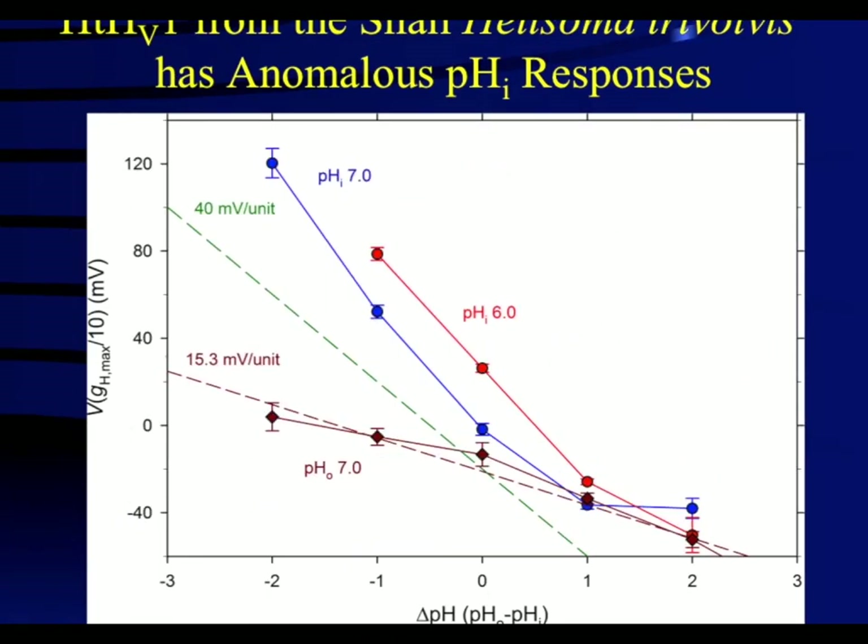This chart shows the extent of the difference in pH sensitivity between internal pH and external pH. Changing external pH elicits a greater than 40 millivolt per unit pH shift in threshold, whereas internal pH changes only shift threshold 15.3 millivolts per unit pH.